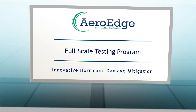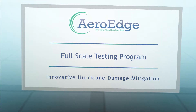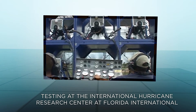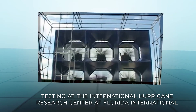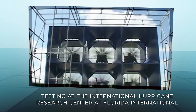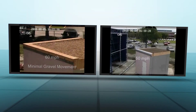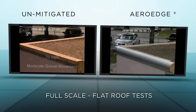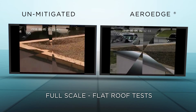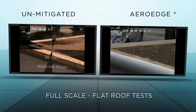ArrowEdge has been extensively tested with full-scale wind turbines and in wind tunnel tests. The Wall of Wind at Florida International University is a unique research facility capable of recreating hurricane-force winds. ArrowEdge has been tested at this facility to show its effectiveness in reducing wind loads. This pair of videos shows the full-scale flat roof tests — the gravel on the roofs was used to illustrate how ArrowEdge reduces wind turbulence, thereby reducing the roof uplift.